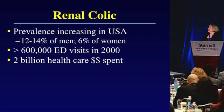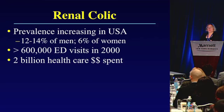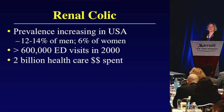In terms of background, renal colic or renal stones are an increasingly common problem in the United States. It's estimated that 12 to 14 percent of men and 6 percent of women over their lifetime will have at least one episode of renal colic. Between 600,000 and a million ED visits occur per year and the healthcare cost is probably somewhere between 2 billion and, in some articles, as high as 5.3 billion dollars a year. This is a big problem.